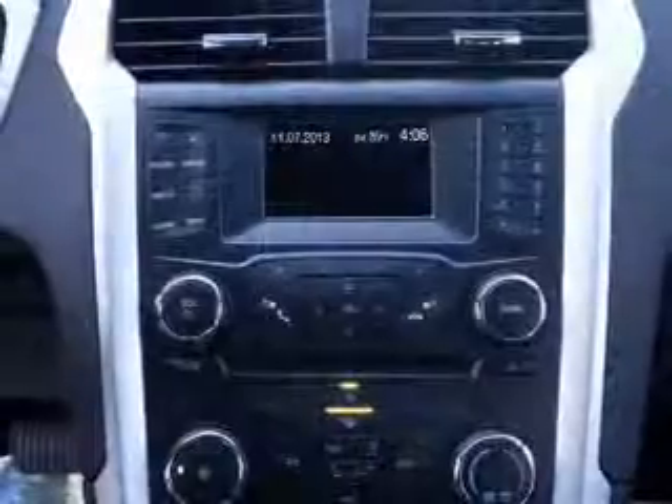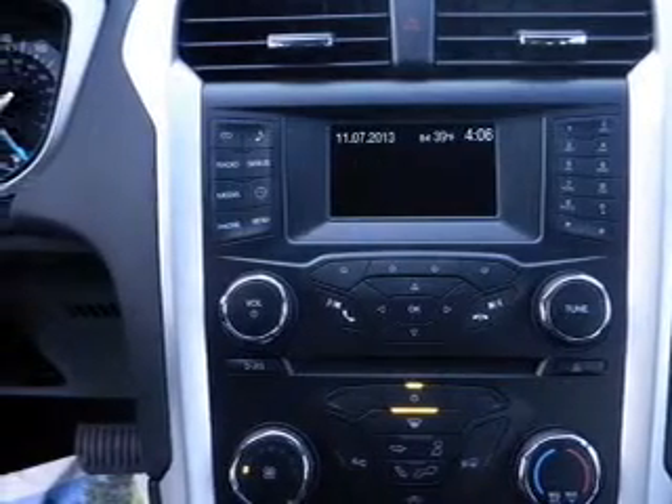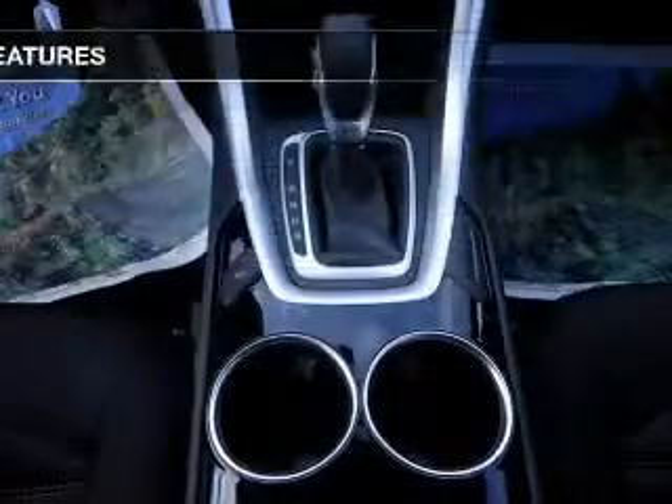A tilt and telescopic steering wheel, an alarm system, power seats, cruise control, and a trip computer.